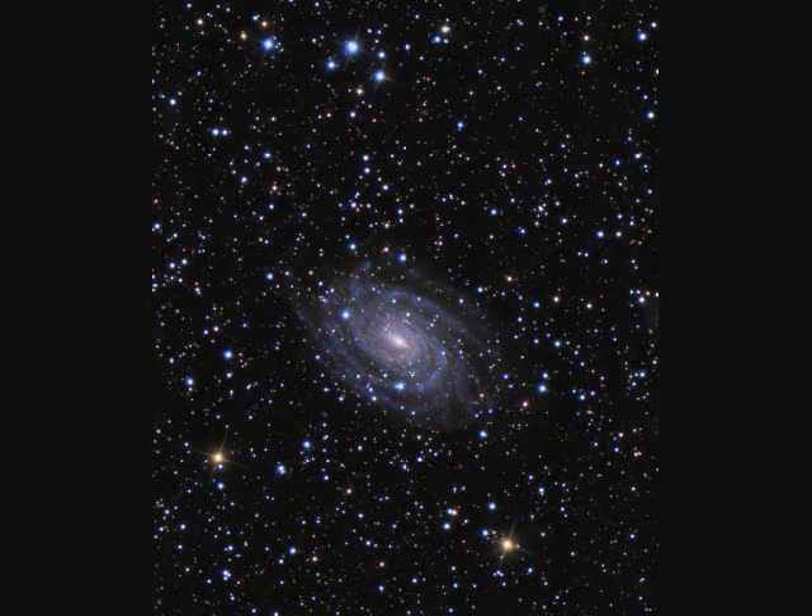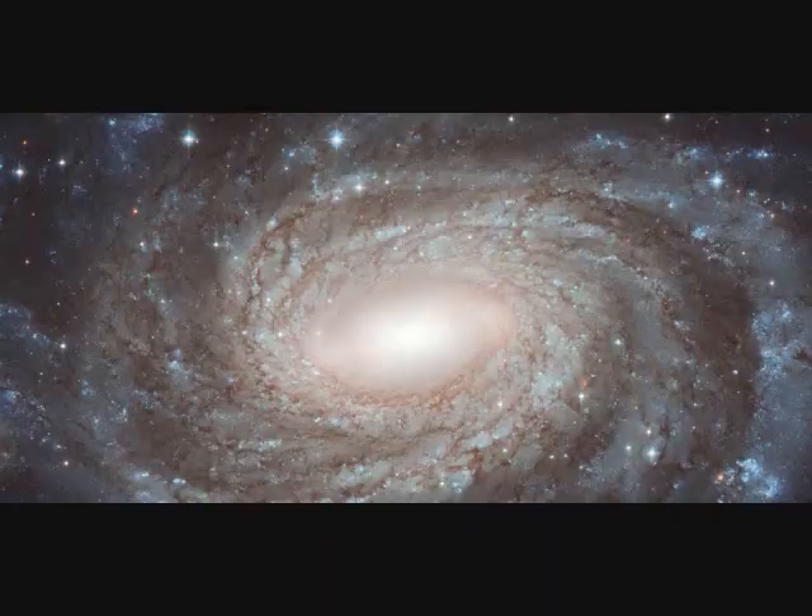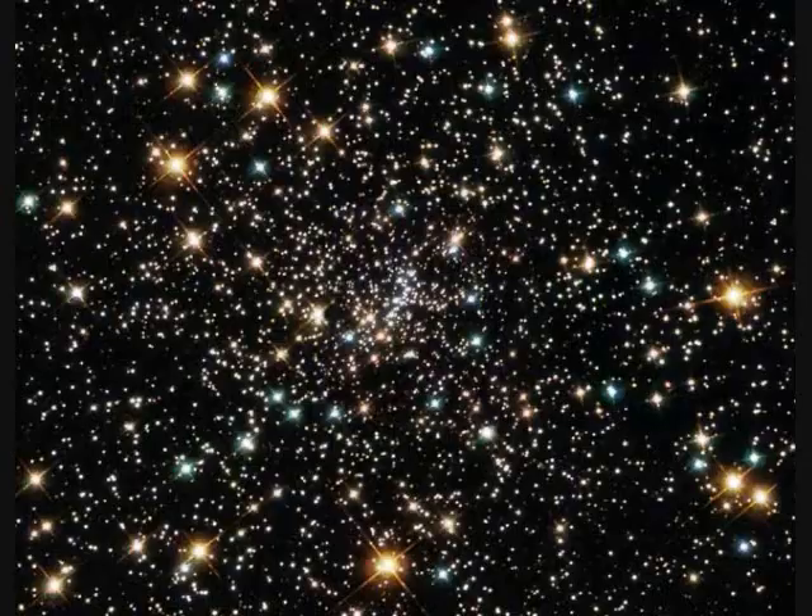This view spans about a quarter of a degree — about half the diameter of the full moon. NGC-6384 is 80 million light years away and spans 150,000 light years, and then we zoom in closer. This is the heart of globular cluster NGC-6397, called Blue Stragglers because they really shouldn't be stars there this young.